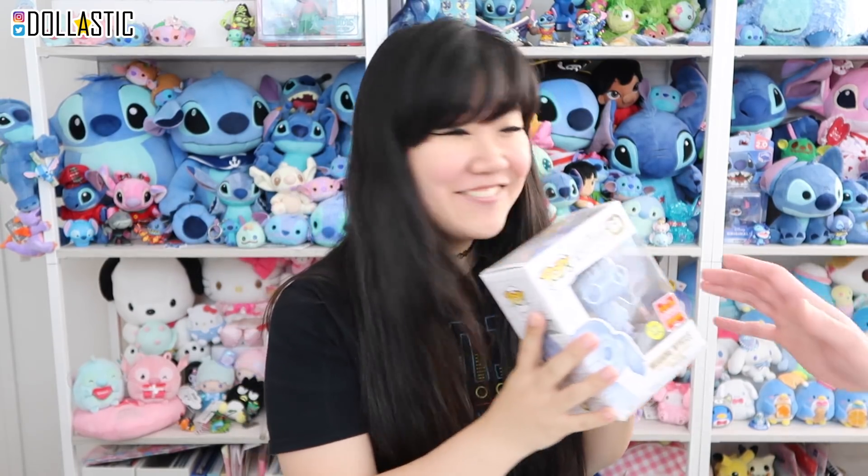I have a friend who wanted Moaning Myrtle — she's also a big Harry Potter fan. If you're watching this video, you know exactly who I'm talking about. She was able to get the Nearly Headless Nick San Diego exclusive from Barnes and Noble, but she wasn't able to find Moaning Myrtle, so I'm definitely going to send this to her. This is going to be just so perfect. So the first one I got is Moaning Myrtle — not bad at all, I'm actually really happy with it.